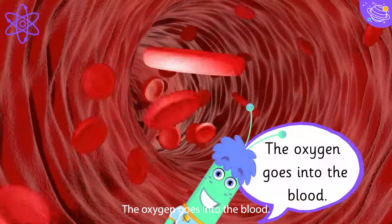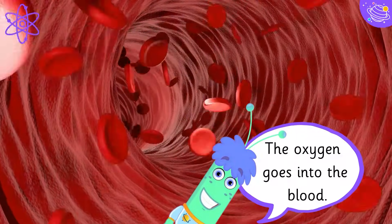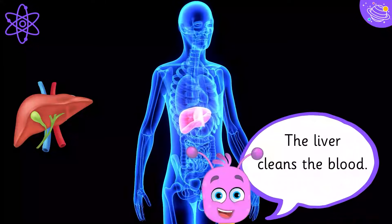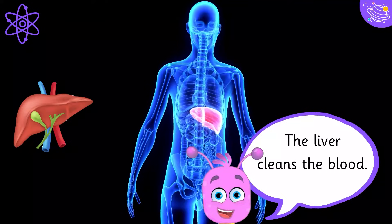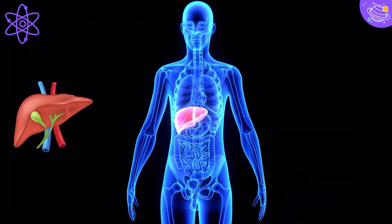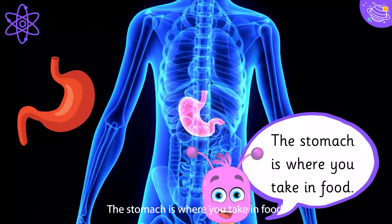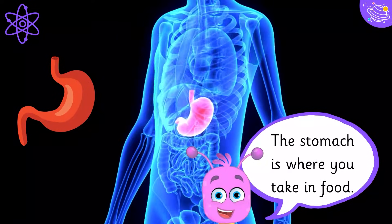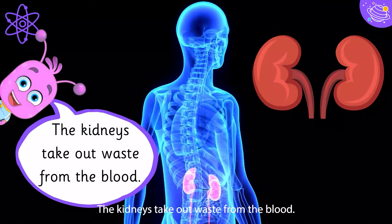The oxygen goes into the blood. The liver cleans the blood. The stomach is where you take in food. The kidneys take out waste from the blood.